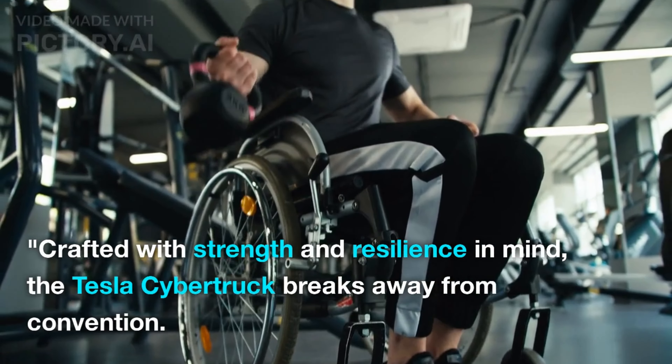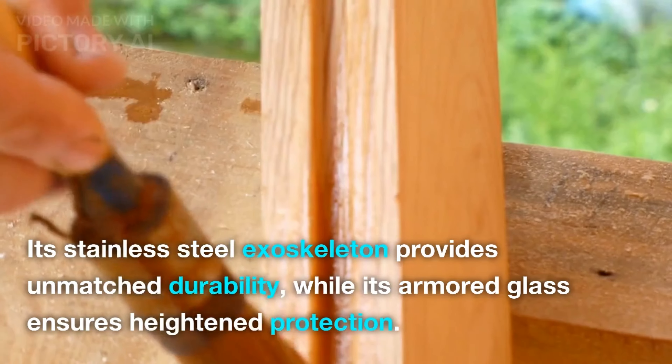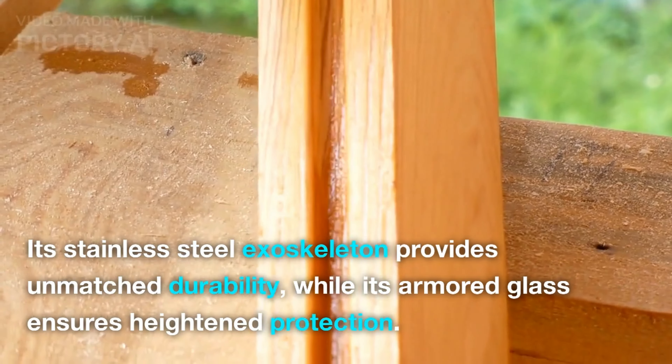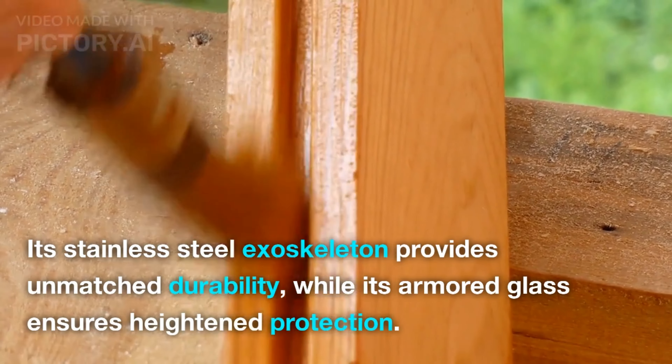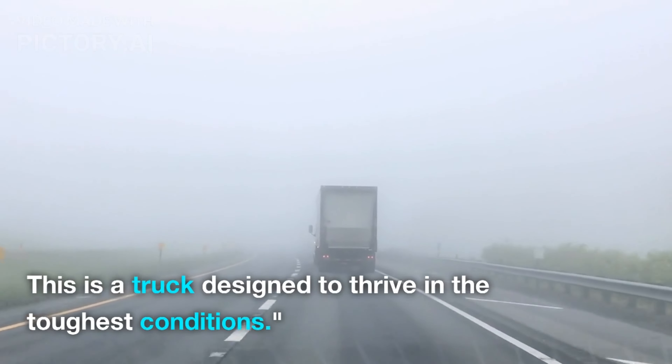Crafted with strength and resilience in mind, the Tesla Cybertruck breaks away from convention. Its stainless steel exoskeleton provides unmatched durability, while its armored glass ensures heightened protection. This is a truck designed to thrive in the toughest conditions.